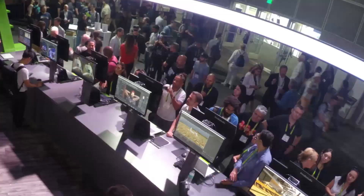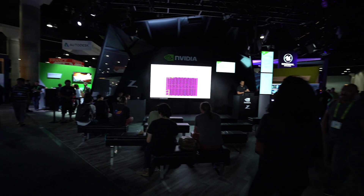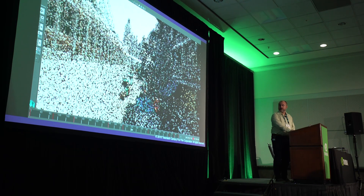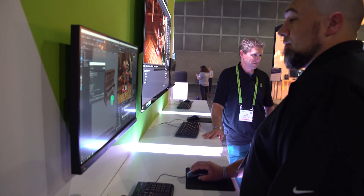This wouldn't be SIGGRAPH without technical sessions. Hundreds of attendees stopped by our talks and listened to luminaries from across the industry. NVIDIA was involved in more than half of the 50 ray tracing sessions. The team showed off the latest in real-time collaboration on our Omniverse platform.